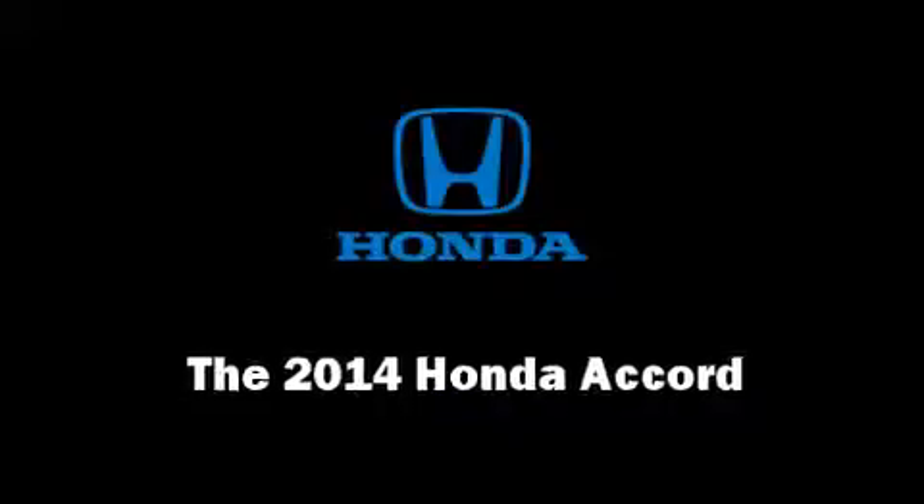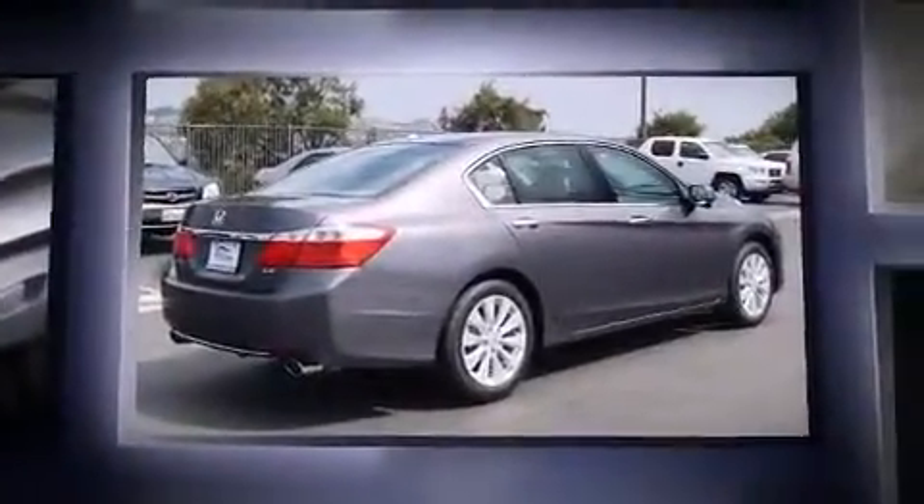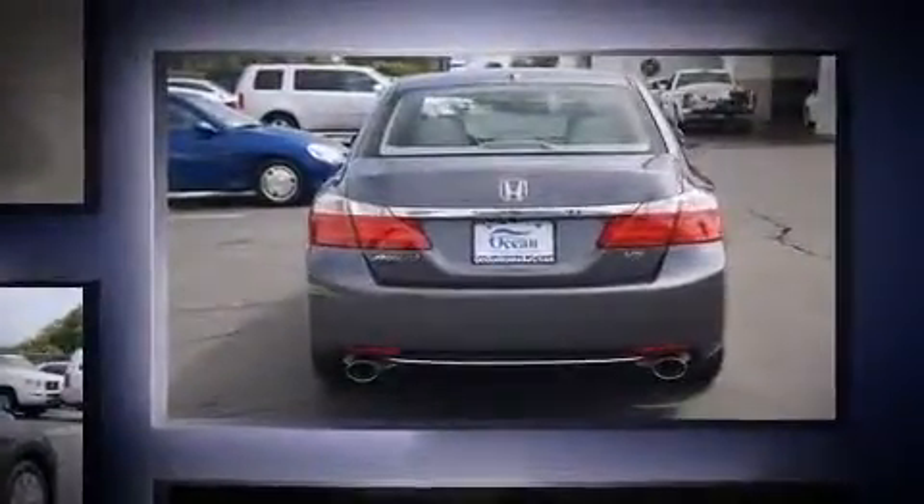Come test drive this 2014 Honda Accord. This four-door, five-passenger sedan provides a satisfying ride for all passengers. It features an automatic transmission, front-wheel drive, and a 3.5-liter six-cylinder engine.